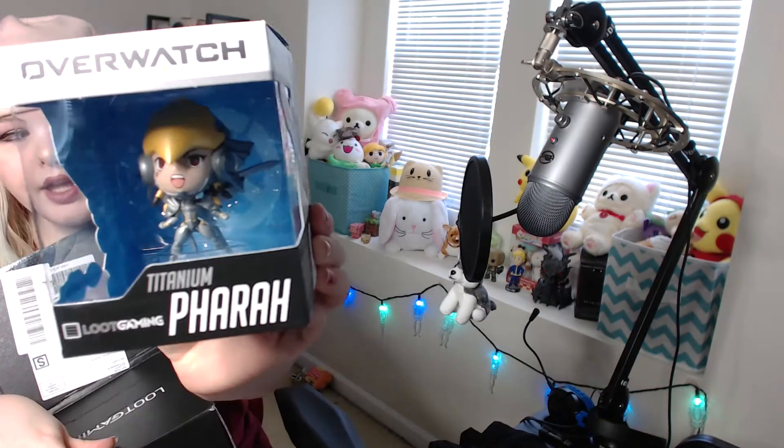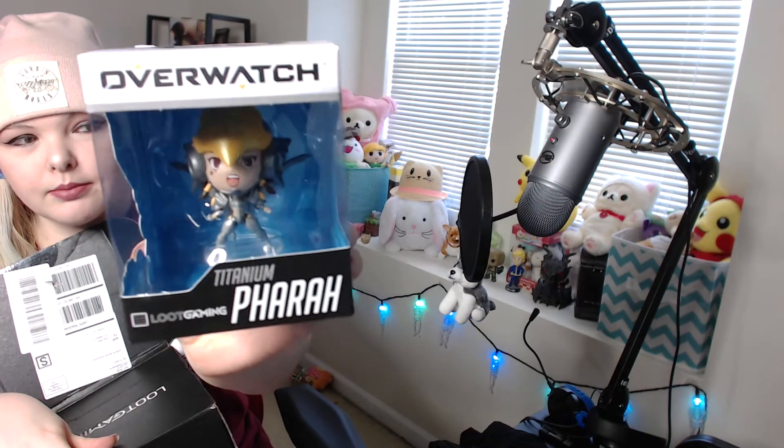Here is the Overwatch item and it is Pharah — it's Titanium Pharah. I will let Caleb unbox this for himself because he plays Pharah and I don't, but this is really really cute and I really like it. It's really adorable, this is awesome, super cute. The Overwatch and the Halo things are really good quality so I'm not going to complain.